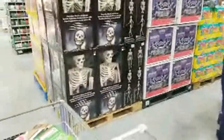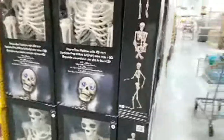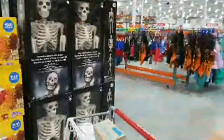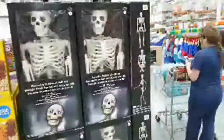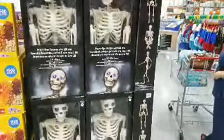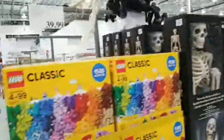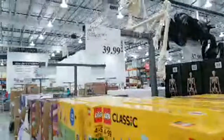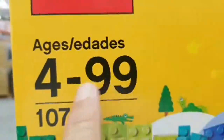Halloween is already here — they've got costumes including firemen, army, and little princess outfits. They're starting to get in Halloween decorations too. If you saw our live stream from Lowe's the other night, we showed some really cool Airblown inflatables with built-in video projectors. Here at Costco, that skeleton is $37.99. Also, a 1,500-piece LEGO set for $39.99 — and the box says ages 4 to 99, so I'm right in the target market.